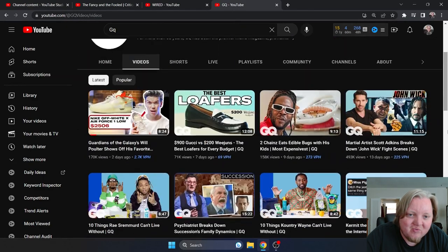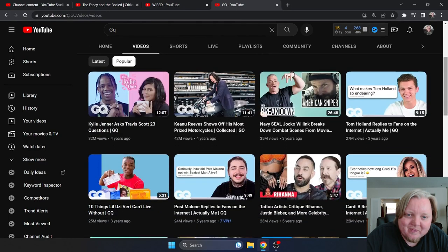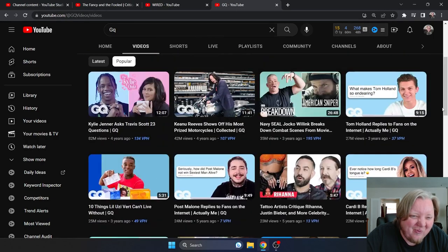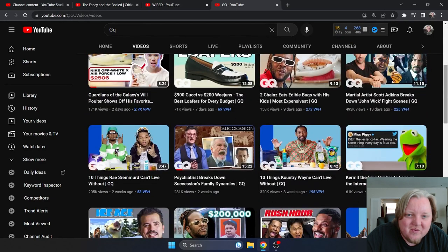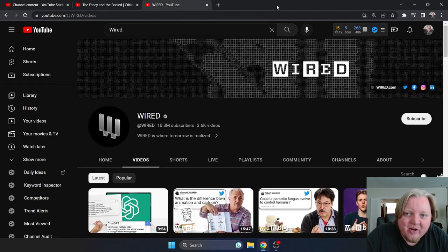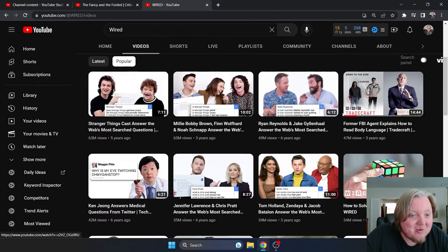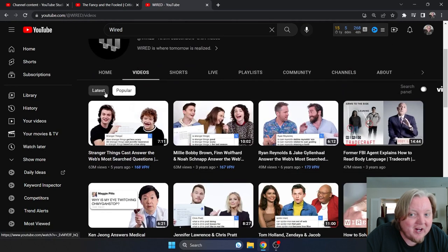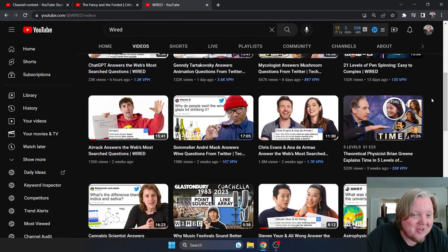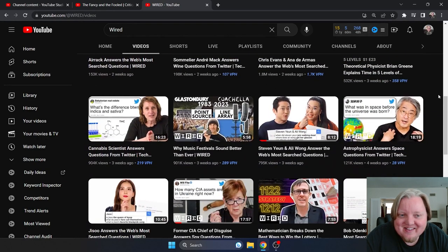Now looking at GQ — a smaller channel that gets fewer views — comparing their latest against their most popular: looks noticeably different. Now Wired — looks kind of the same. Why? Because the web's most searched questions format is doing really well and they kept doing it. There's a reason Wired is growing faster than GQ, and a reason Cut is growing faster than Wired. The secret is consistency.